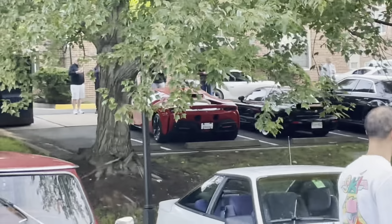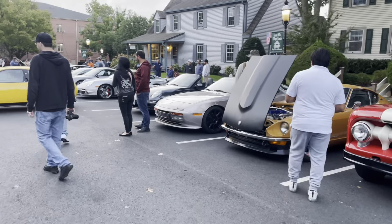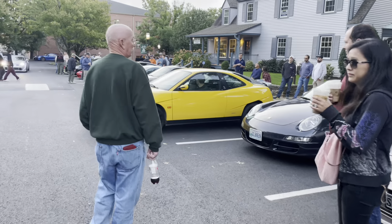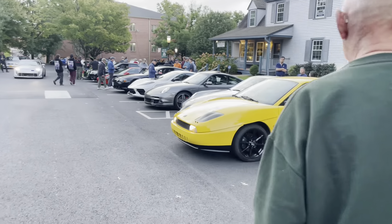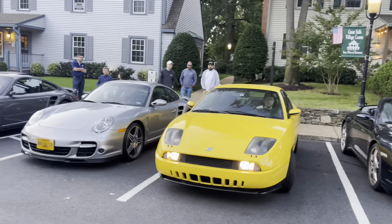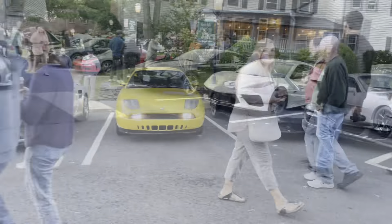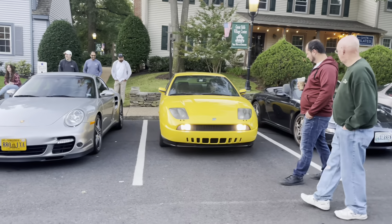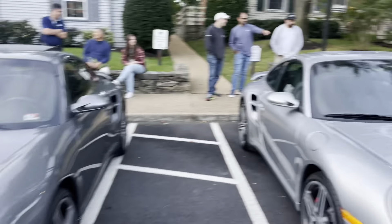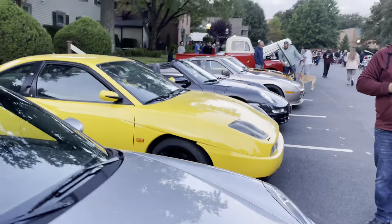I do like the trio of C1 Corvettes - pretty cool. Another Z06. SF90 up there. So this is the car in question - the Fiat. Not offered in the U.S. It's a little funky looking car. I don't know a single thing about it. Two 997s, the turbos looking cool. But I did see one thing I like.